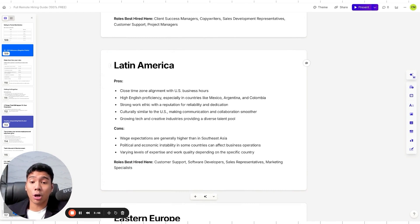Latin America is also a great option. Time zone close to the U.S., high English proficiency especially in Mexico, Argentina, and Colombia. U.S. culture is very similar, strong work ethic with a reputation for reliability, and growing tech and creative industries with a diverse talent pool. Cons: Southeast Asia is cheaper, and there's political and economic instability in some countries. Quality varies country by country in Latin America. Best roles: customer support, software developers (especially Argentina and Brazil), sales representatives, and marketing specialists.